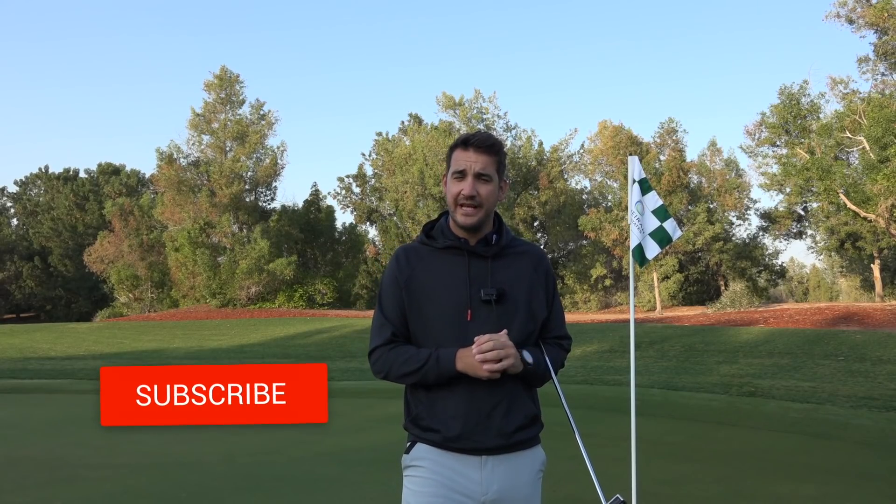Hi everybody, how you doing? Welcome to the channel, thank you very much for checking out and clicking on today's video. If you are, then you're looking for some putting advice and I'm going to do my best to give you some, because let's be fair, we all struggle a little bit — a lot sometimes in some cases — with putting. On some days we can feel like we're going to hole the world, other days it feels like we've literally never held this instrument before.